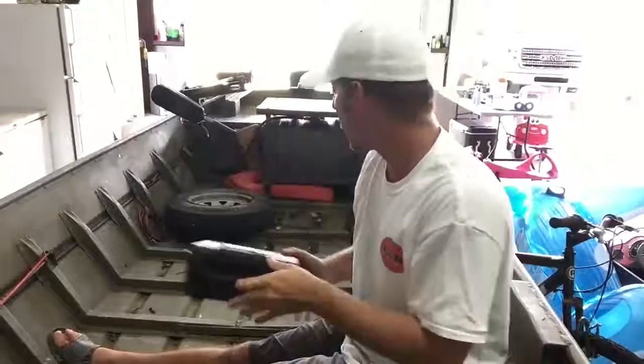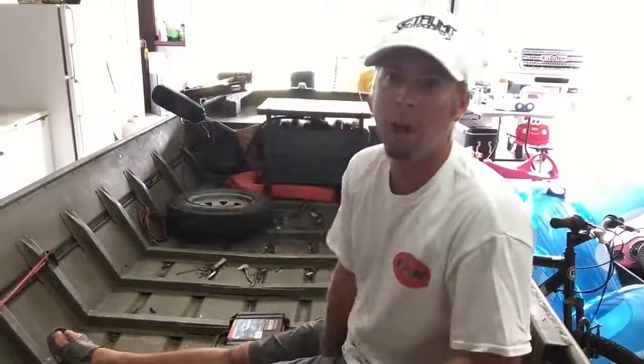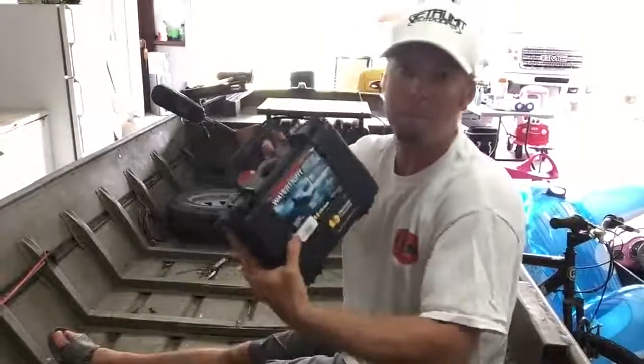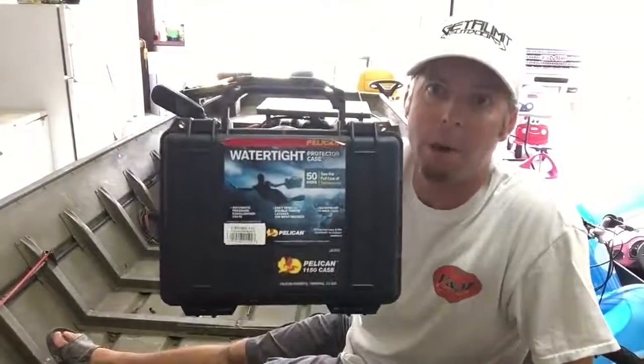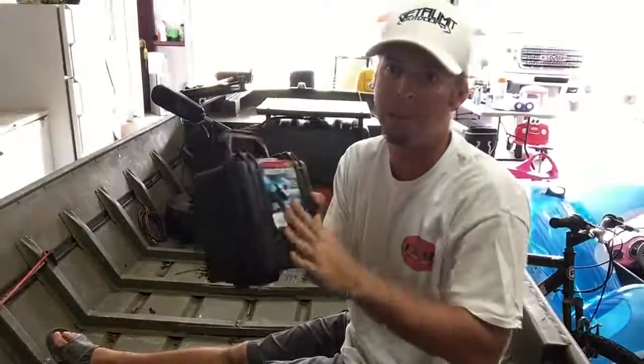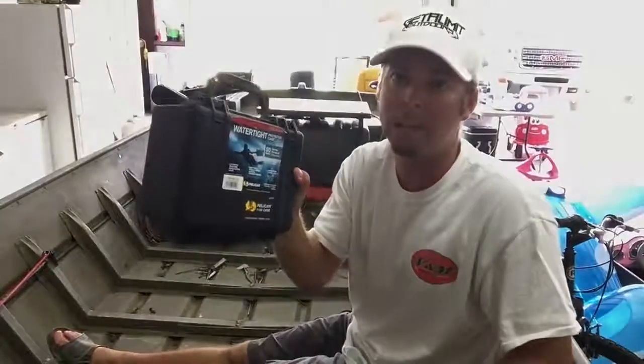100% waterproof — I can go ahead and put it on the floor, don't have to worry about it getting damaged. So it's a nice product from Pelican. You really need to check them out, especially if you have some little type of boat like this and you've got some valuables you want to keep safe. Check them out at Pelican.com.